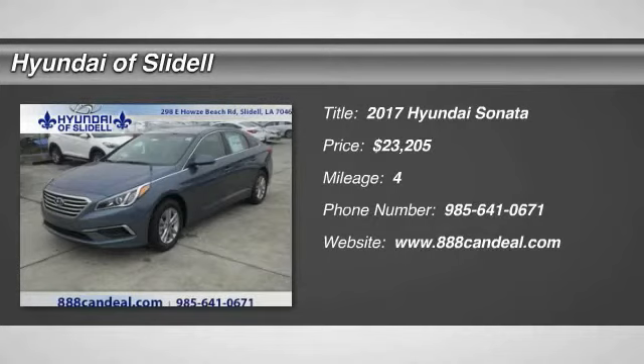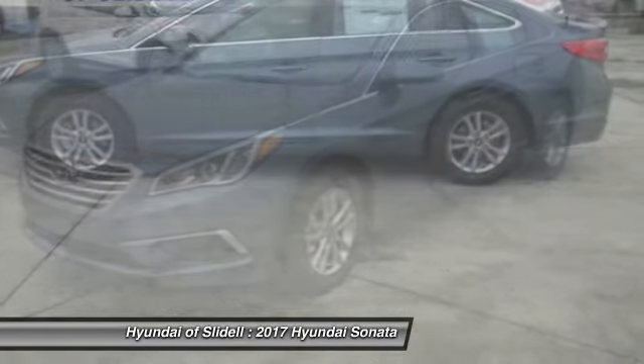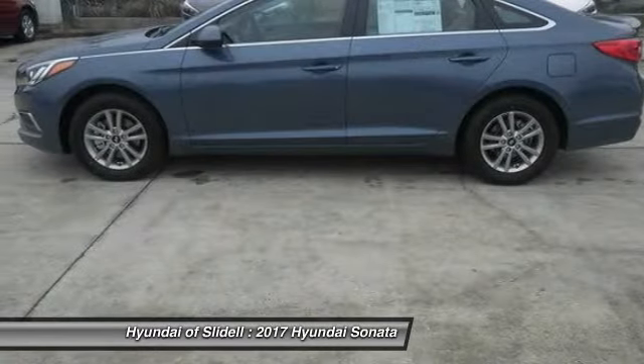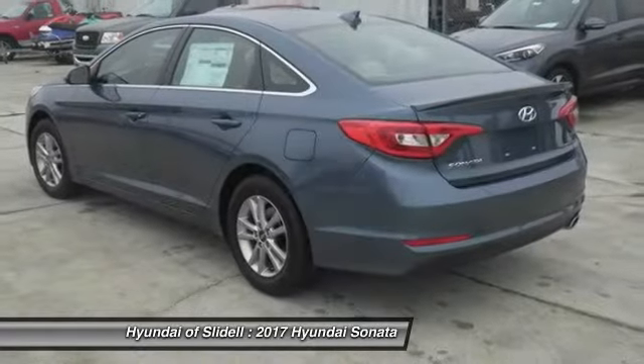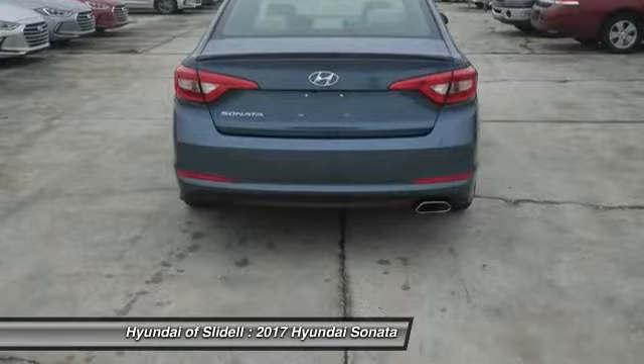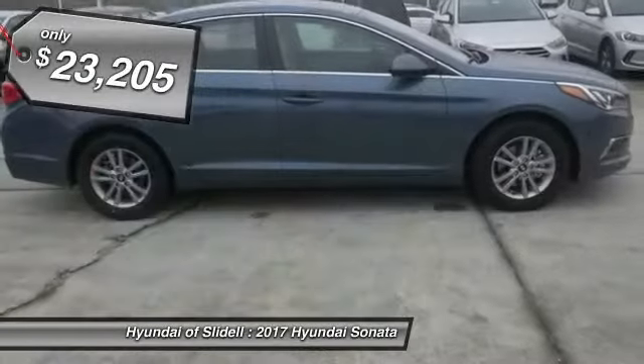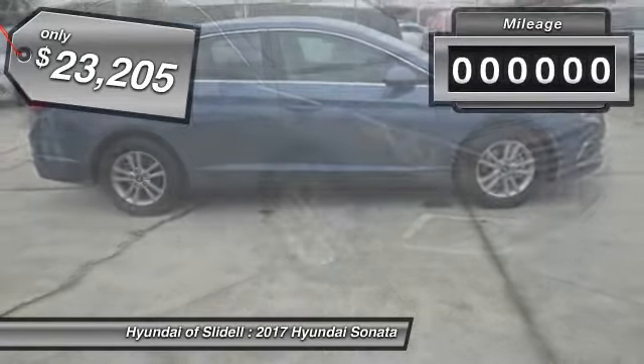2017 Sonata. The Sonata has a long list of technologically advanced interior features and options that make driving safer, more convenient, and much more fun. Don't forget the exterior corrosion protection — a 14-step roto-dip system that provides unmatched protection for your Sonata — and is priced below $25,000.